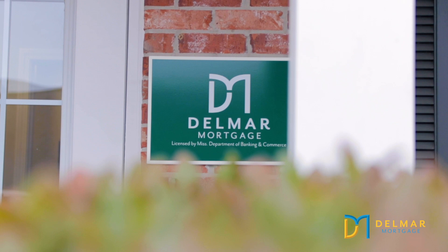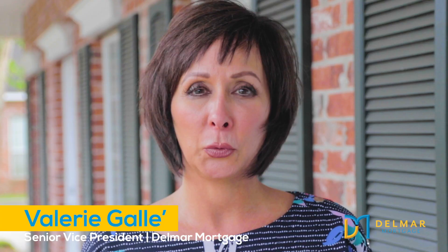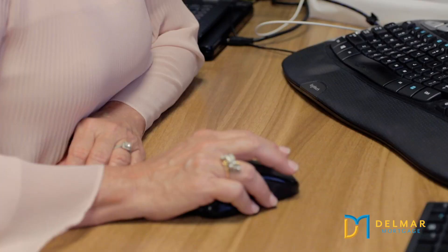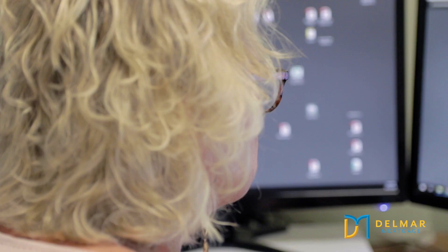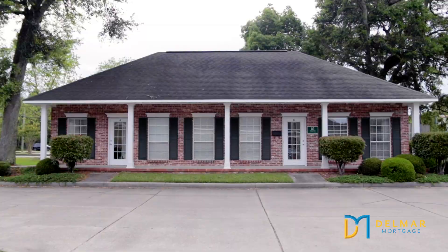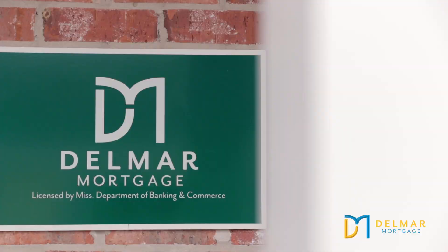Del Mar Mortgage is a lending legacy. It's been in business for over 53 years. It's family owned and operated. We're all about family and we're all about our connections. I love to work with first-time homebuyers because they have such pride and ownership when they get their home. It's really a satisfying feeling at closing when you see a young couple, maybe with a few children, buying a new house. Anybody who walks in my office, I would want someone to care for them like I would care for my own son.